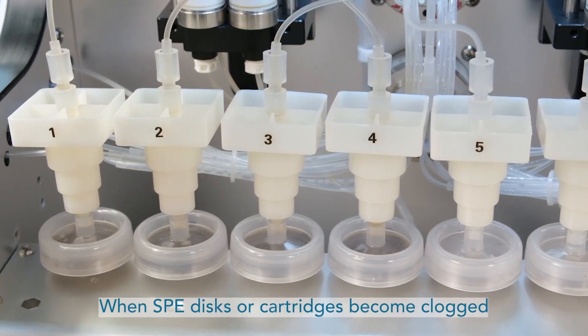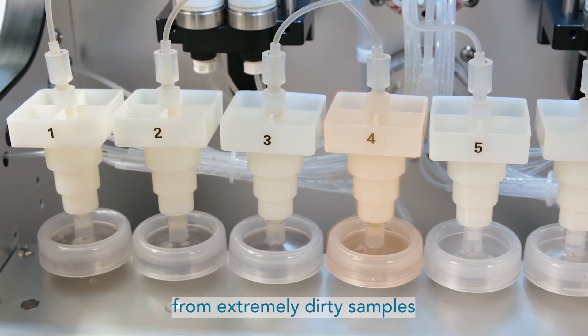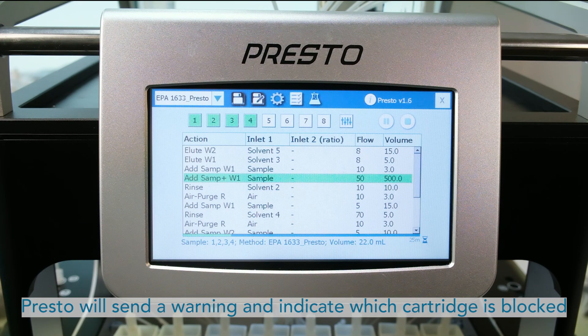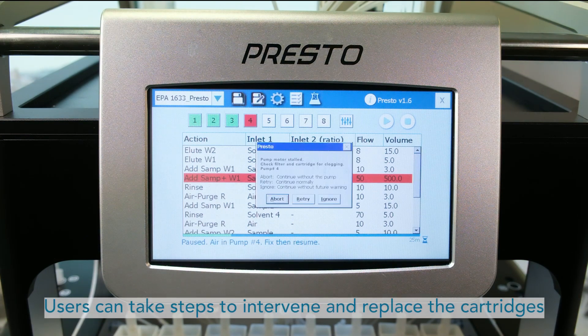When your SPE discs or cartridges become clogged from extremely dirty samples, Presto will send a pressure warning and indicate which cartridge is blocked. Users can take the next steps to intervene and replace the cartridge.